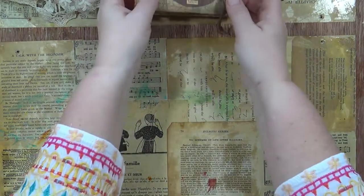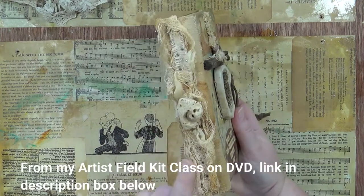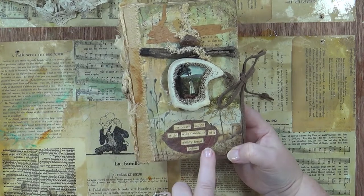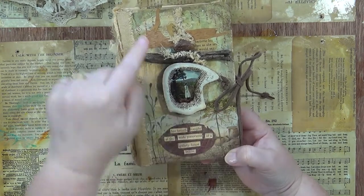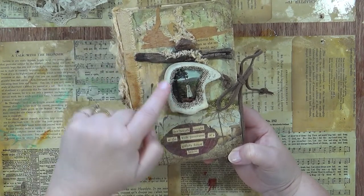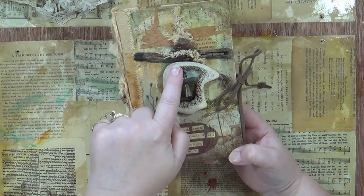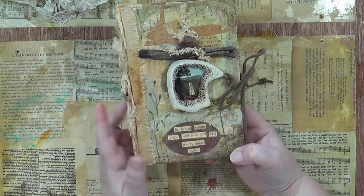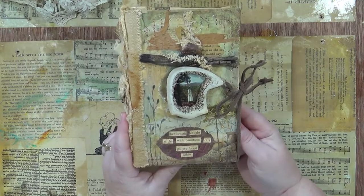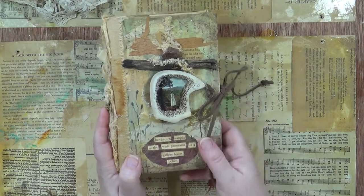I've also used found objects to adorn books. This is a handmade journal — it's got a fossil on the spine, a pressed leaf, a pressed flower, and even some really thin bark. There's a stone, a twig, and a bone. I need to finish sealing off the marrow on this one and fill that space with resin. It's just an empty journal to sketch, write, or paint in.